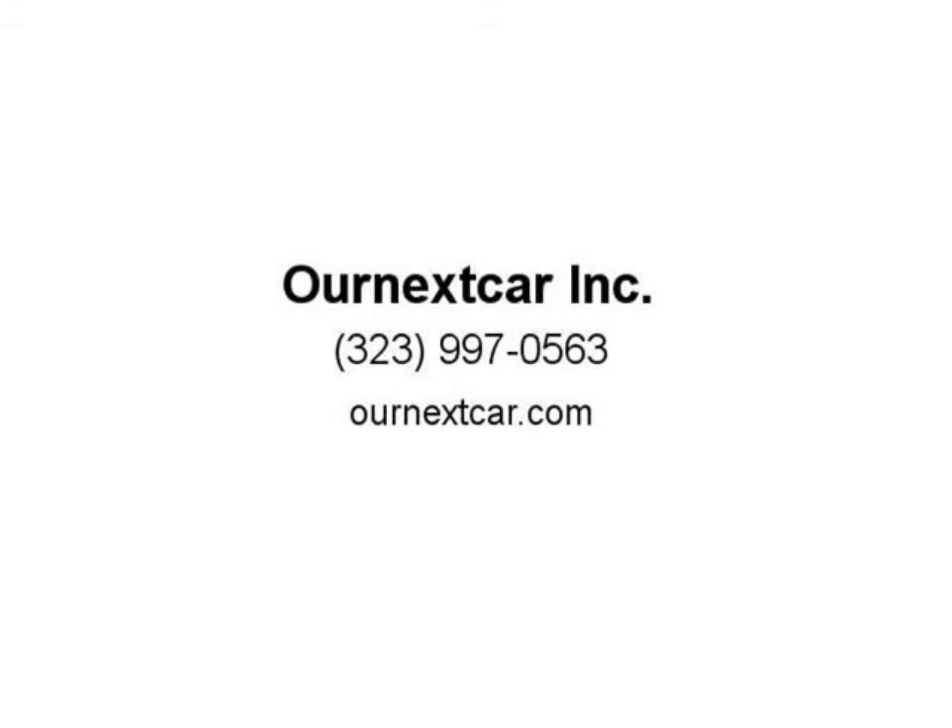Coming soon — easy fix coming soon. Will be restored back to OEM condition and sold with warranty. We cater to you. Visit us at ournextcar.com.